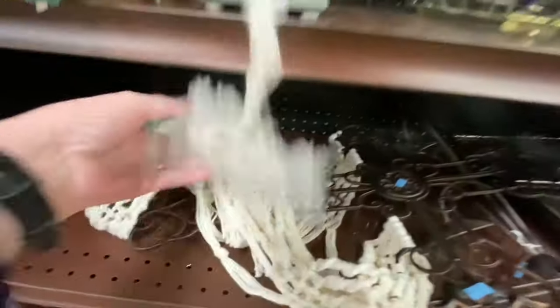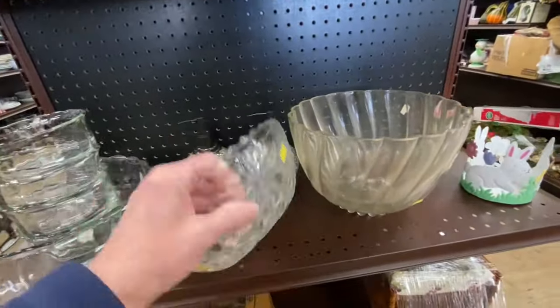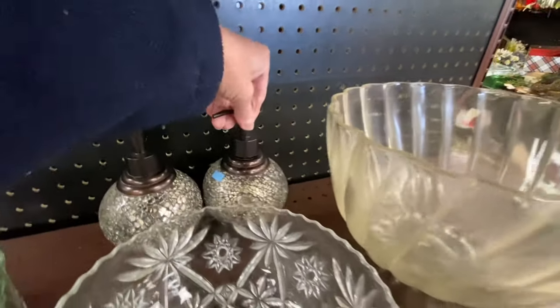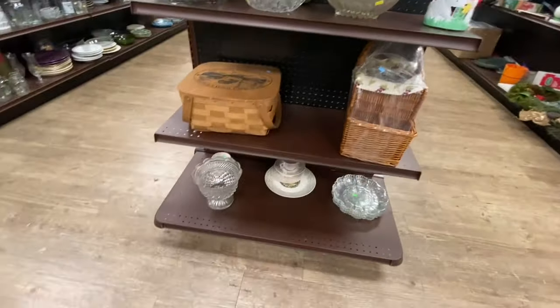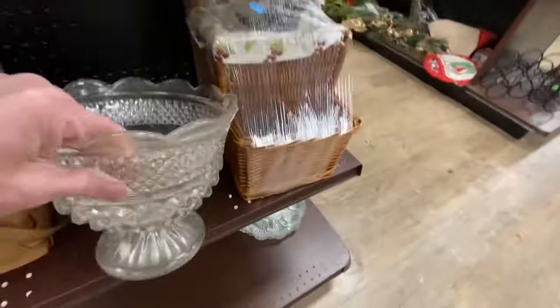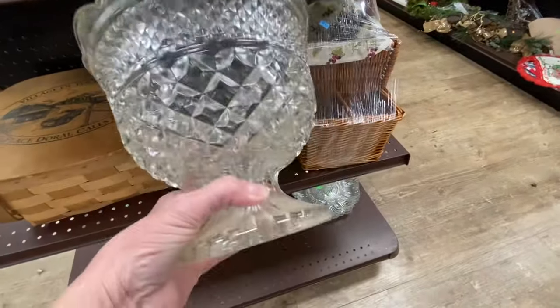I'm not sure what that macrame stuff is on there exactly. I don't think this bowl is crystal — I think this is just cut glass. They tend to put the nicer pieces down on the bottom and I don't understand that. I do think this larger bowl is probably crystal.